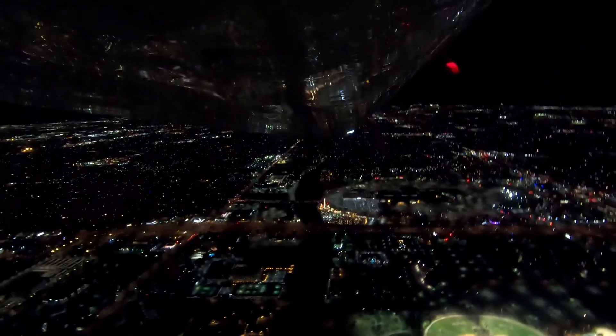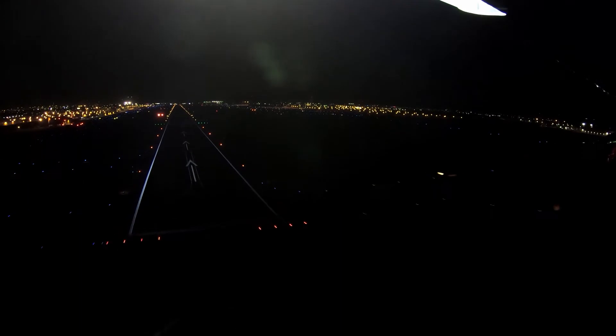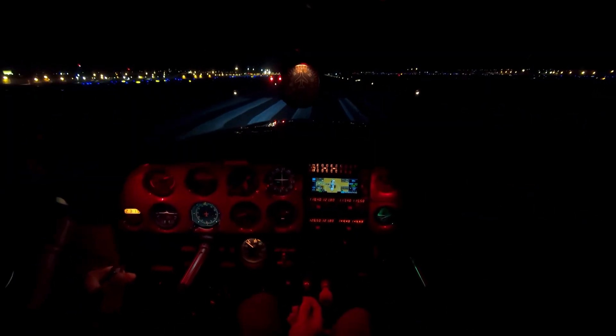After flying roughly the same route we did before over the city, we came back to land. And let me tell you, there was a huge difference here too. The new lights allowed us to see the ground and runway way before landing. This is a game changer for me, and overall visibility was greatly improved, which increased safety in taxi, takeoff, and landings.